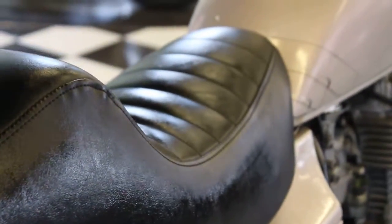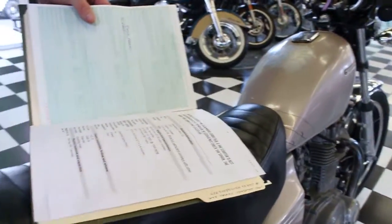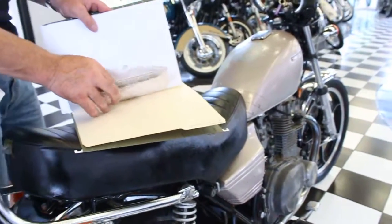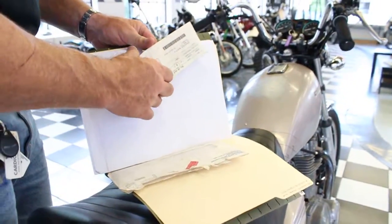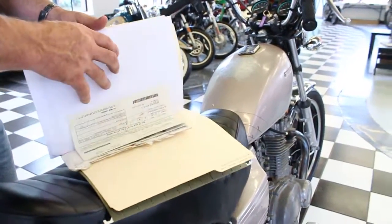As far as the paperwork goes, I have a title to the bike, so it's a full title, and I've got the registration right here — the former registration for the bike. Title and registration is fully documented.